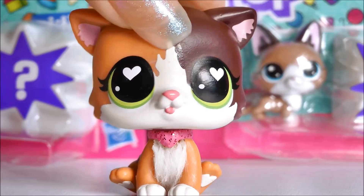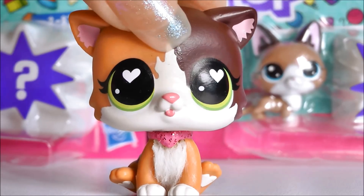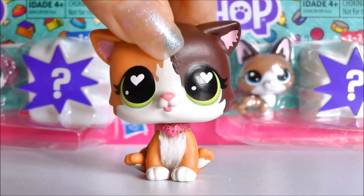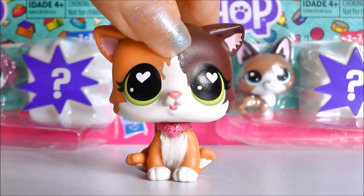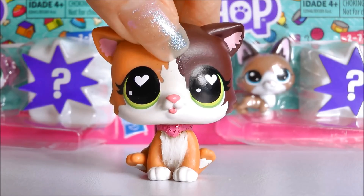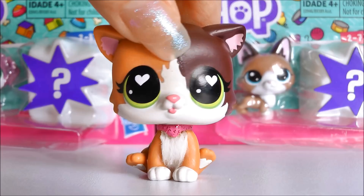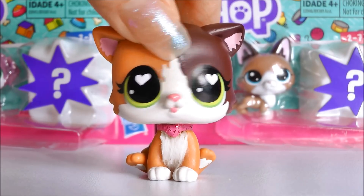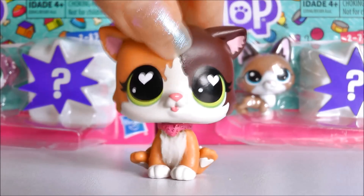Big W does sell the blind boxes but that's about it. So for us Australian collectors it's going to be super difficult to find LPS. But I decided to go down because they are continuing business as usual till further notice, but they are eventually going to be shutting down. So I decided to go down and see if I can find any new LPS and I did and I'm so happy.